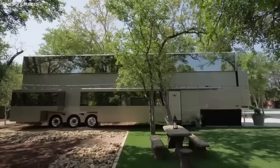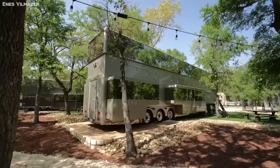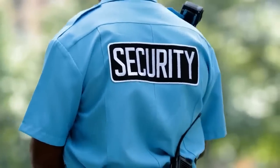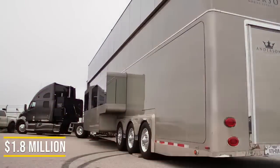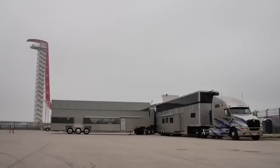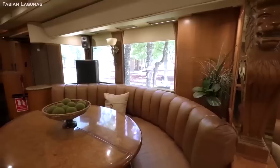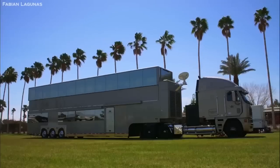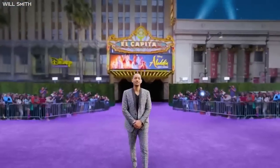To really drive home the point, the company even offers 360-degree coverage from security cameras, as well as an around-the-clock security team — which is why this beast costs a huge $1.8 million back in the early 2000s when it was made. And if you're wondering who would buy such a thing, this RV is the motorhome of choice for one of Hollywood's biggest men: Will Smith himself.